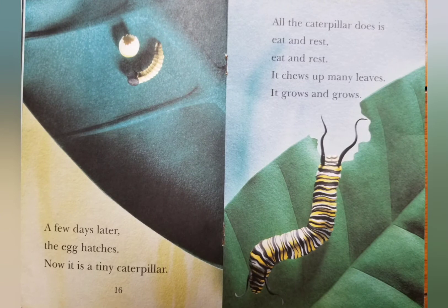A few days later, the egg hatches. Now it is a tiny caterpillar. All the caterpillar does is eat and rest, eat and rest. It chews up many leaves. It grows and grows.